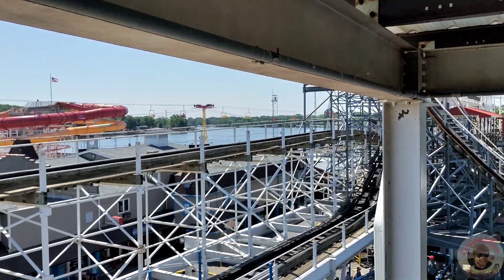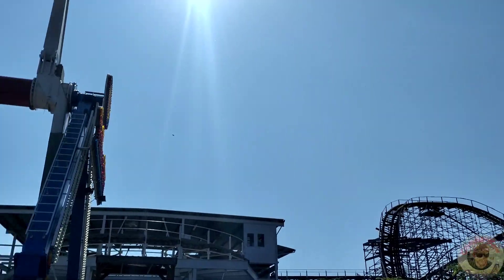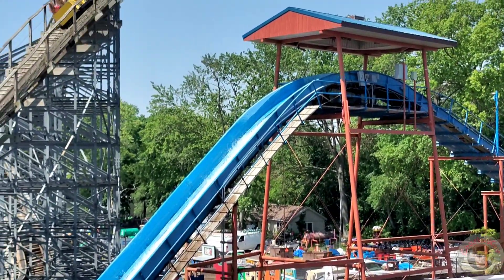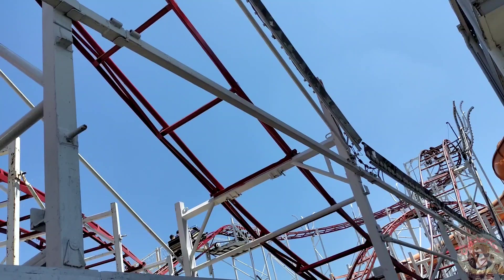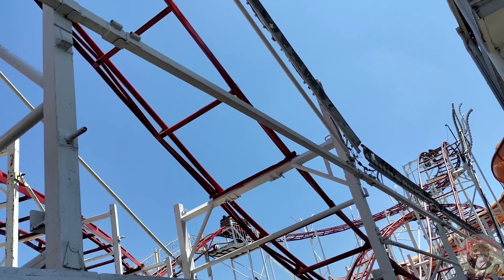I got on Hoosier Hurricane which I thought was quite a fun ride but definitely pretty rough. After that I was really excited to get on Cornball Express, which I had heard was quite thrilling, and it did not disappoint. I had an amazing time with all the airtime, with just the buzz bar barely holding you in.